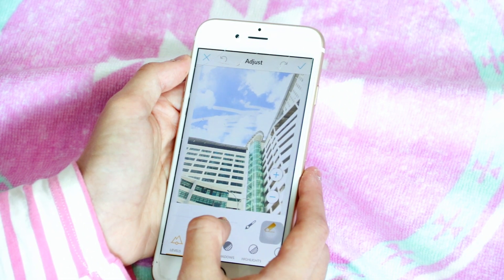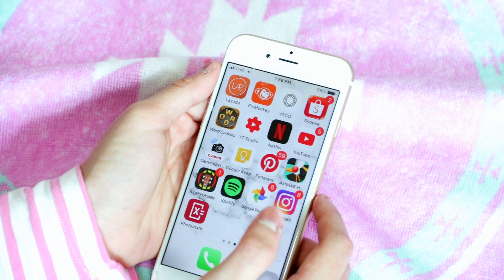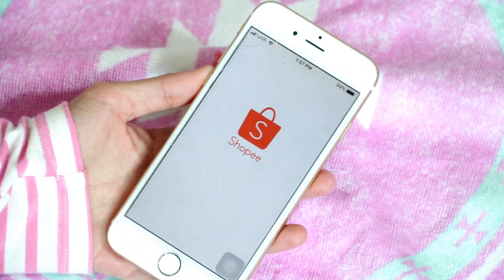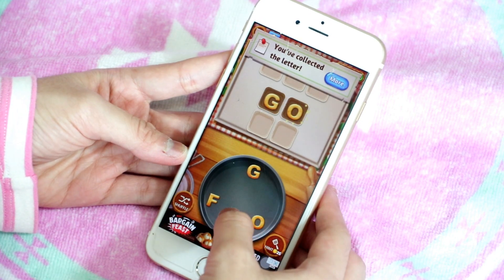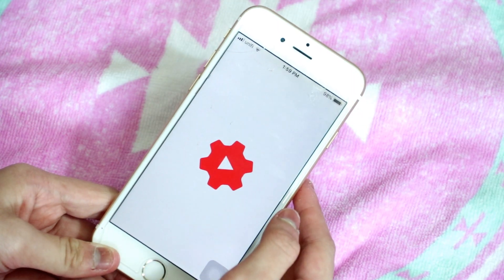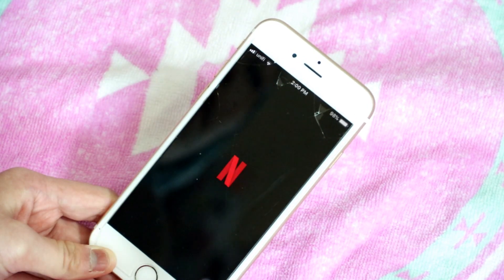I always only use the Levels feature in VSCO. I also have Shopee for online shopping. Then there's YouTube Studio — I can actually manage my YouTube channel on the go without using my computer. It's so easy for YouTubers. And I have Netflix, which I love so much.